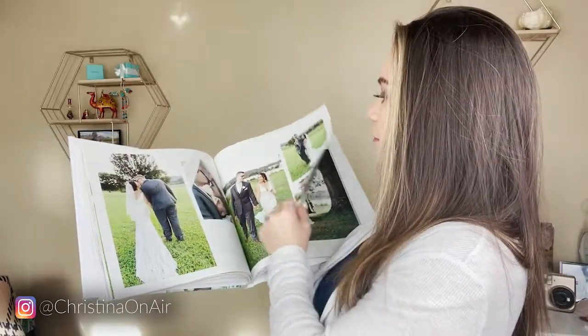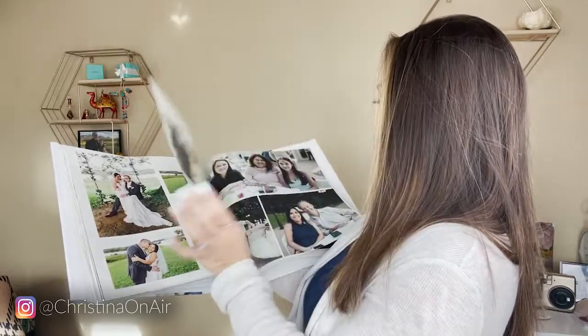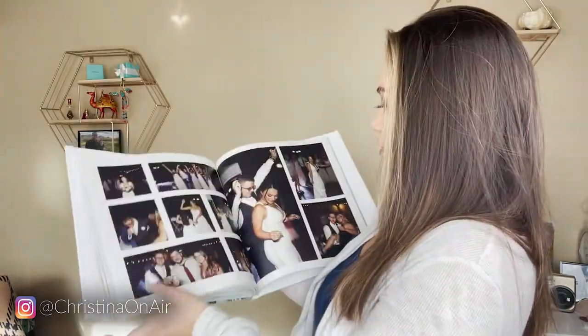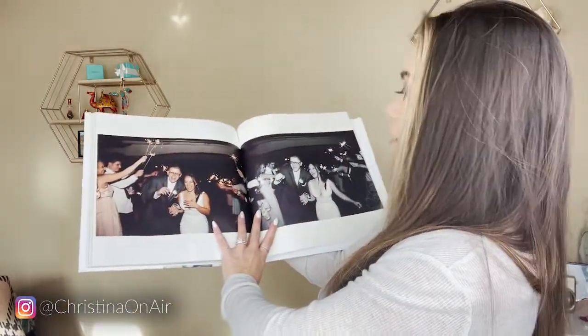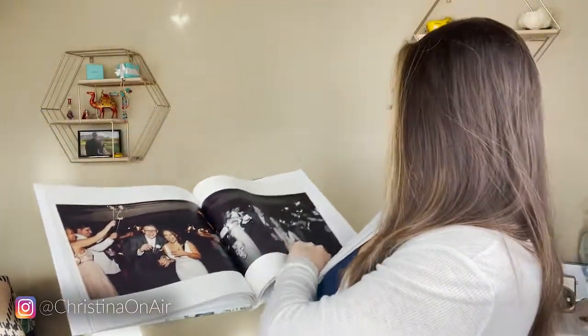A few more pages in toward the end, we get into the reception section of my book. After all of that, it's just the reception and then the ending. I think you always want to have a strong opening photo and ending photo. I just did two — they're different shots, but one's in black and white and one isn't. I just really thought that was cool.